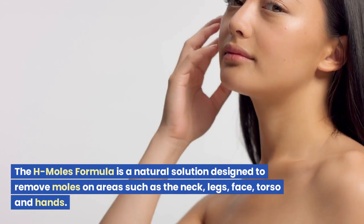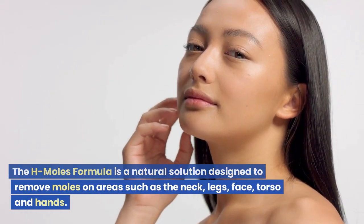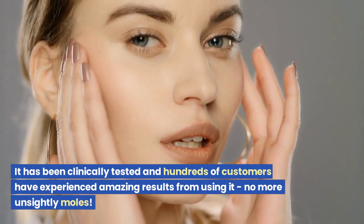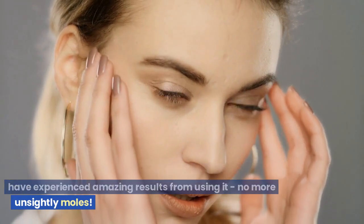The H Moles Formula is a natural solution designed to remove moles on areas such as the neck, legs, face, torso, and hands. It has been clinically tested and hundreds of customers have experienced amazing results from using it.